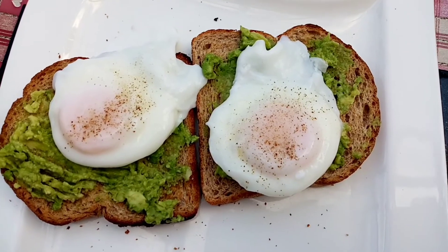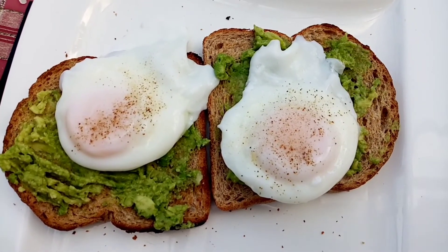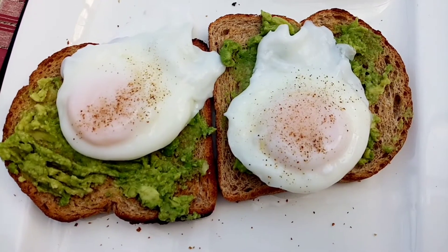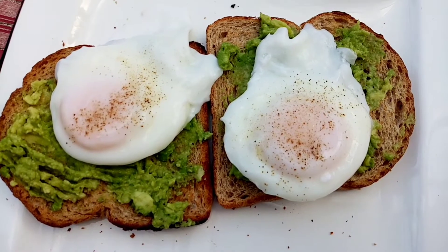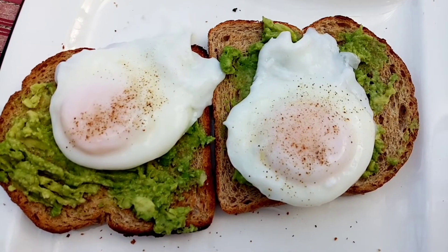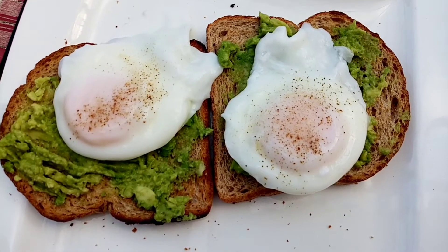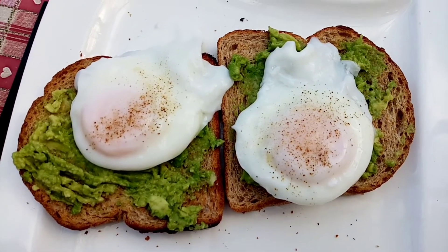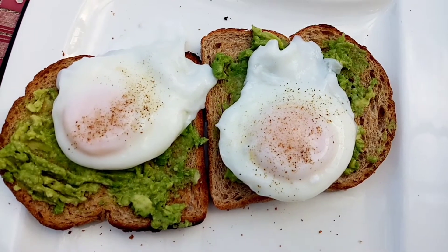My lunch today is a total of 321 calories. I've got two slices of nimble bread that I've toasted and they are 21 grams each, that's 96 calories, 39 grams of avocado for 67 calories, and then two eggs that weigh 60 grams each and they are 158 calories.